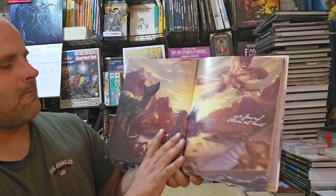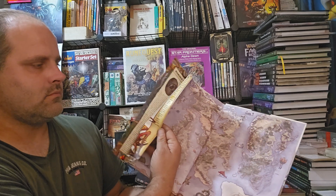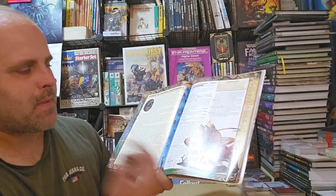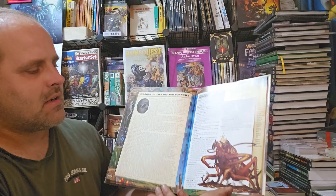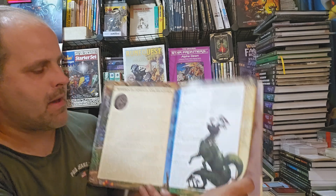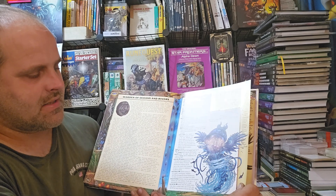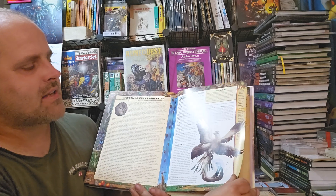Then there's a section on four legendary creatures, each with one of those tear-out pages. The Warden of the Caverns and Burrows, which is basically a gigantic insect-crawfish hybrid. The Warden of the Forest and Meadows. The Warden of the Oceans and Rivers, which I think is a sea angel. And the Warden of the Peaks and Skies — a four-winged bird.